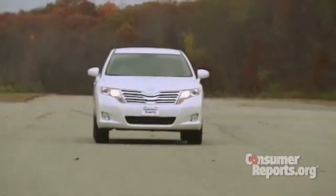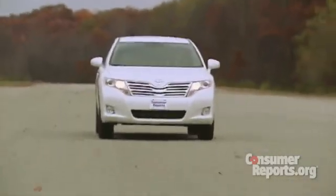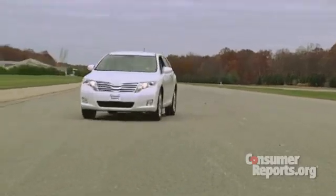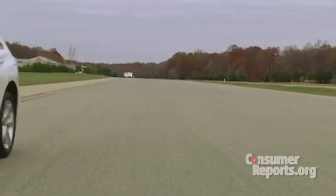A lot of people, if they're in a situation where the car is accelerating out of control, might first try to turn off the engine. We actually don't recommend doing that. There are a couple of reasons. One, if you turn the key too much, you could actually lock the steering wheel and lose control of the car. Now the engine's off and I've lost power steering — it's very, very hard to drive this car right now.